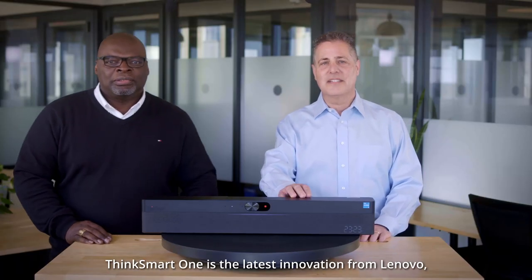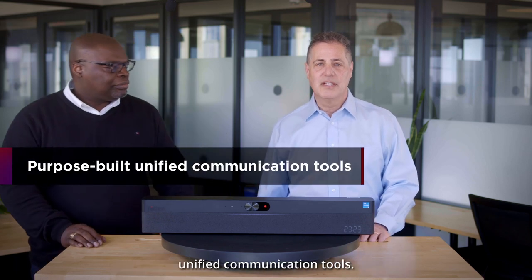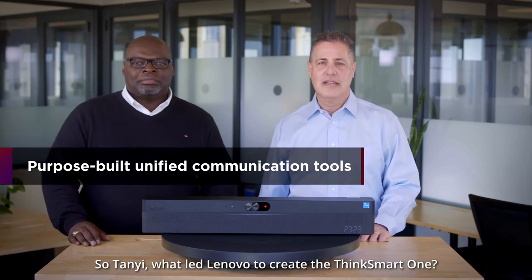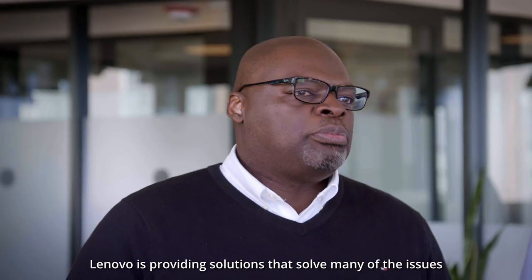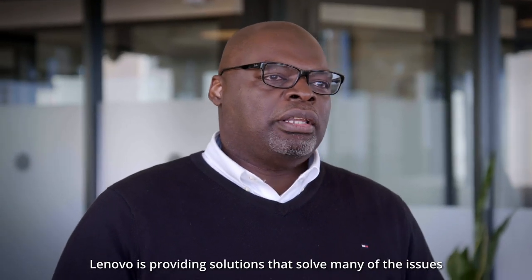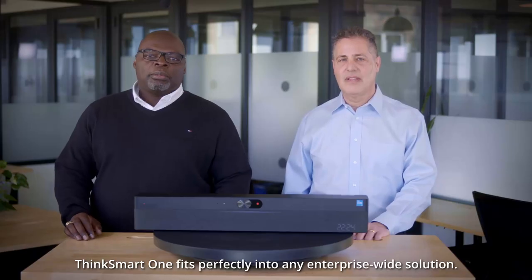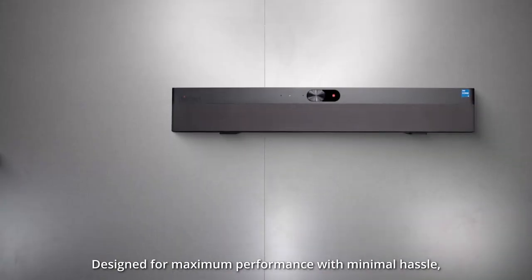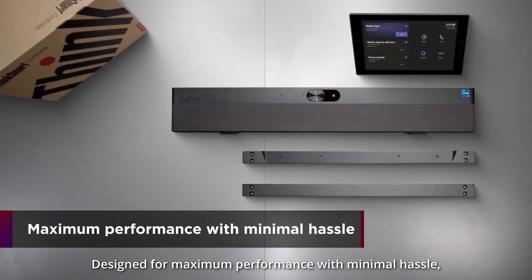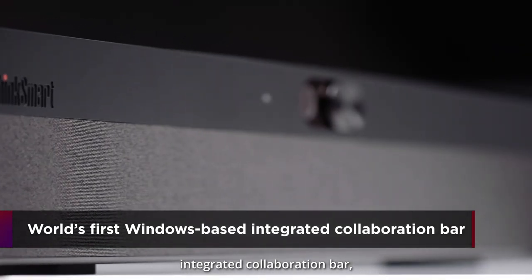ThinkSmart One is the latest innovation from Lenovo in keeping with our commitment to purpose-built unified communication tools. Lenovo is providing solutions that solve many of the issues inherent in today's hybrid workplace model. ThinkSmart One fits perfectly into any enterprise-wide solution. Designed for maximum performance with minimal hassle, ThinkSmart One is the world's first Windows-based integrated collaboration bar.